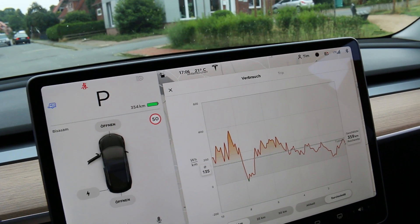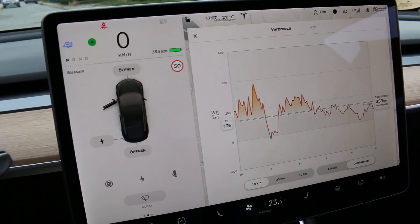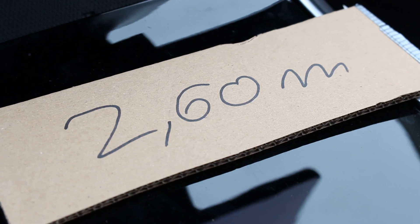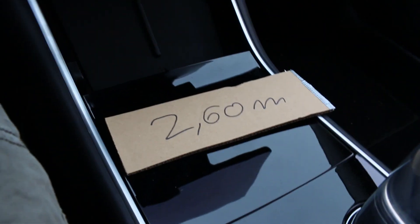Brake. The indicator left. Right. We made a sign so we know how high the caravan is.